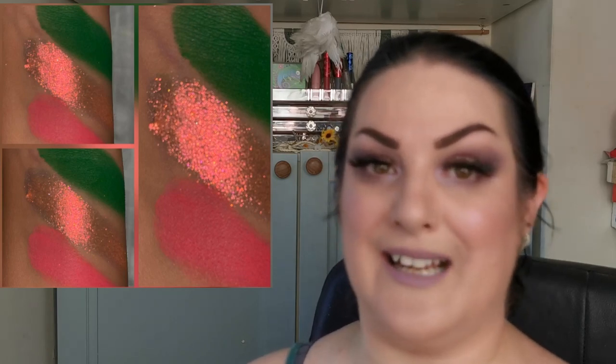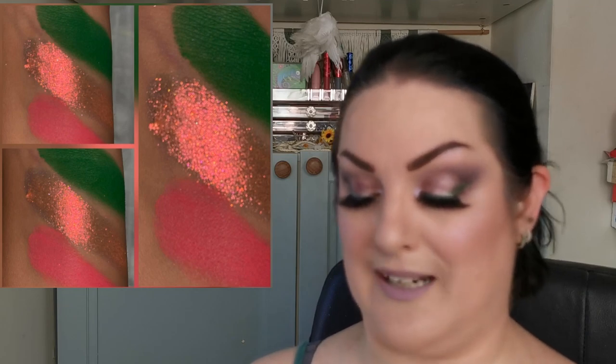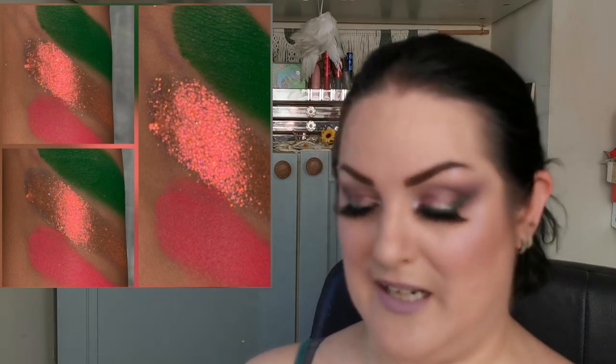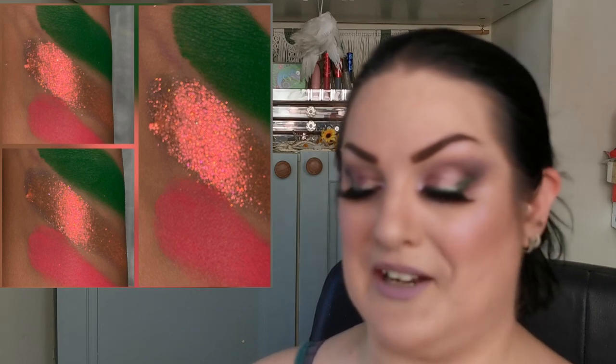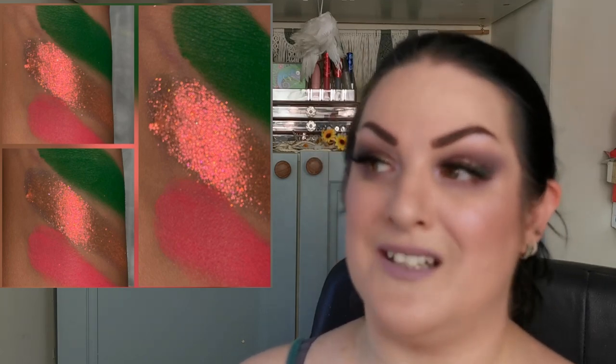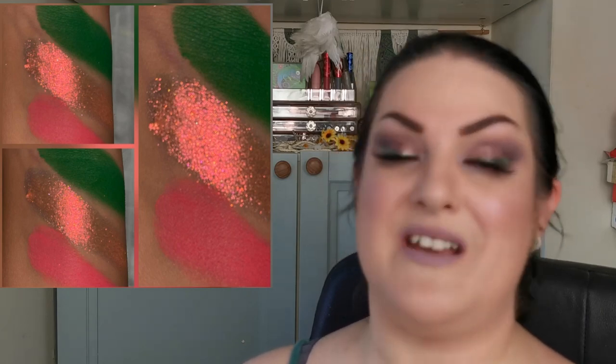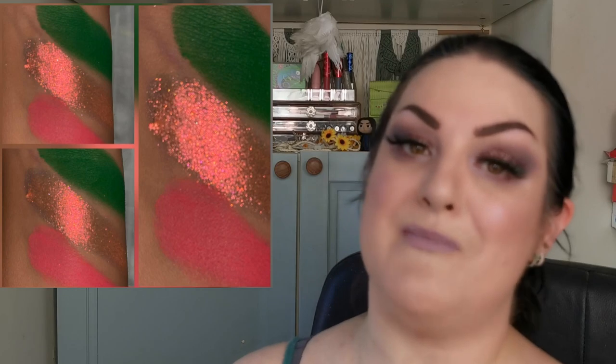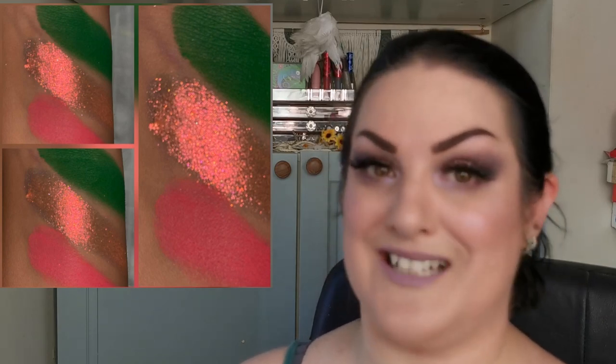Moving on to a sneak peek from Mica Beauty Shop, a brand I now have two palettes from and I am in love with them. They are sneak peeking three shades from their new Butterfly Kaleidoscope palette — pink and green again! I'm super excited to see what the whole palette looks like. I'm pretty sure I'm going to want it. Fingers crossed by next Saturday I'll have more information to share, but I'm super excited to see the full palette.